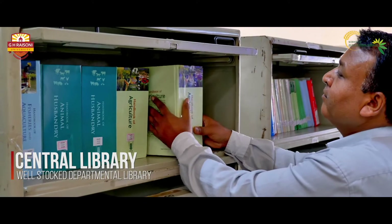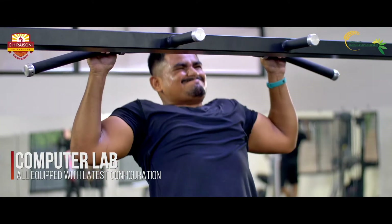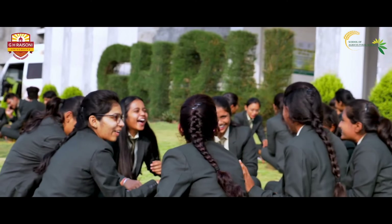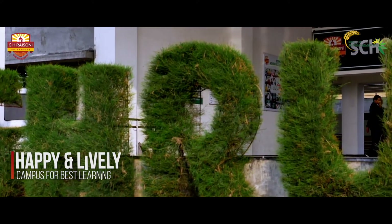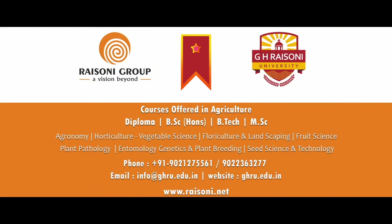A Central and Departmental Library along with the Green Gym also adds more power and dimension. With all the learnings, experiences, and challenges resolved, come be a part of our legacy at GHRU and take a step forward towards a limitless future.